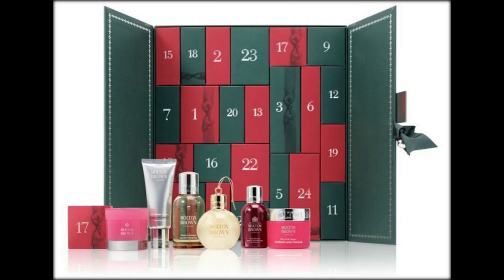Last but not least, cult British skincare brand Liz Earle have created a beautiful 12-box calendar, which holds some of their most loved goodies like the Hot Cloth Cleanser and Super Skin Concentrate.